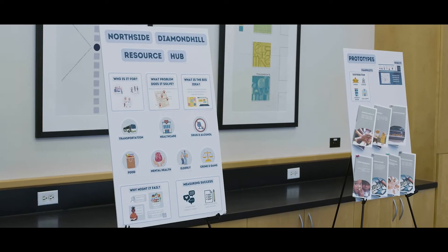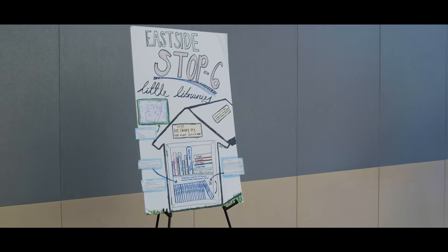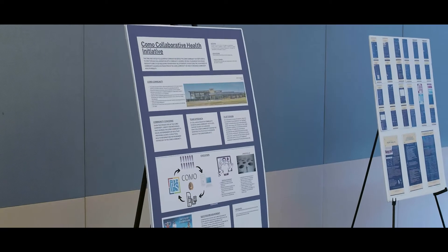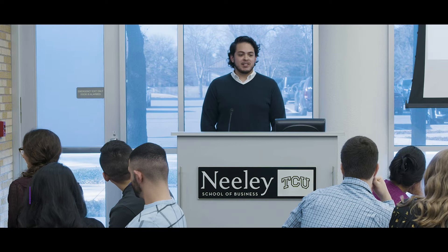The students are going into three under-resourced communities in Fort Worth and really going in and understanding what the needs are. What you see here is basically the culmination of about four months of work — these are called concept posters — and we're going to take some of these and implement them into the neighborhood.